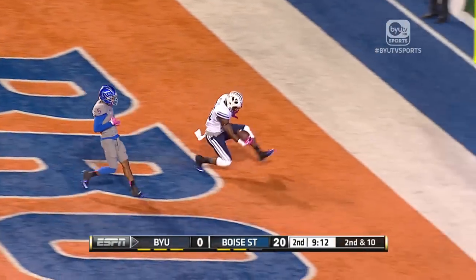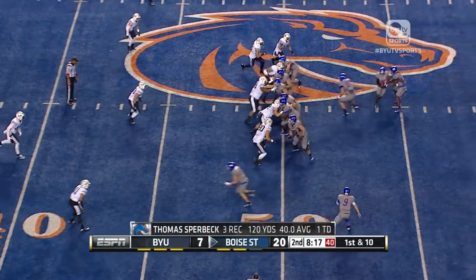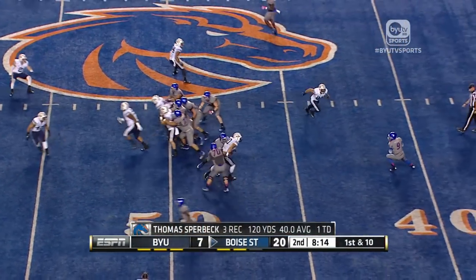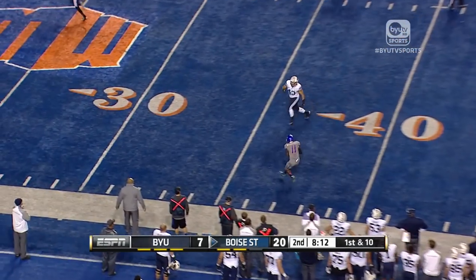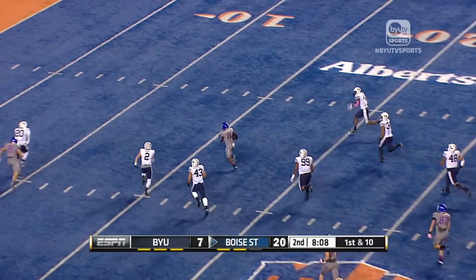Nice to see Jamal Williams in. He played sparingly, but he delivered a spark. Jamal came to play — this kid has passion. He runs with a chip on his shoulder; you've got to get him more involved in the offense. And here's Shane Williams-Rhodes with some trickery.